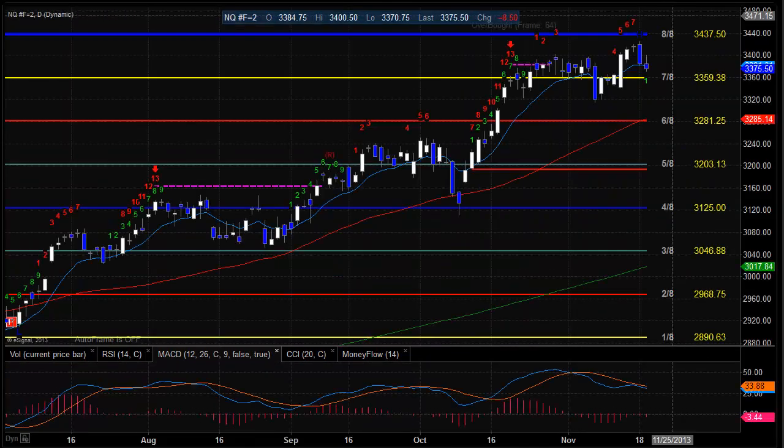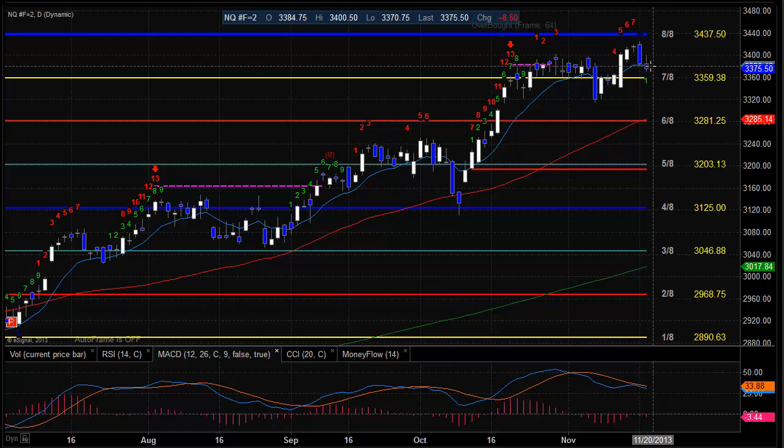Moving on to the NQ futures. The NQ futures were a little bit weaker on a relative basis than the broad market, as we settled down below the previous day's low with more expansion to the downside and more range covered in that negative candle. We also settled below the 10 EMA. Levels to watch for tomorrow to the downside are the 7-8 level, and then the low of this major pivot candle — the breakout candle — coming in at about 33.43. To the upside, the high watermark of the move is at 34.23, and then the 8-8 level.